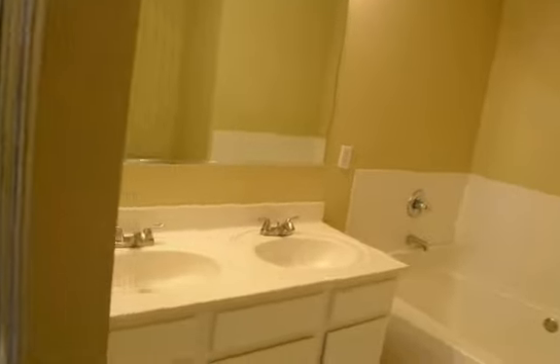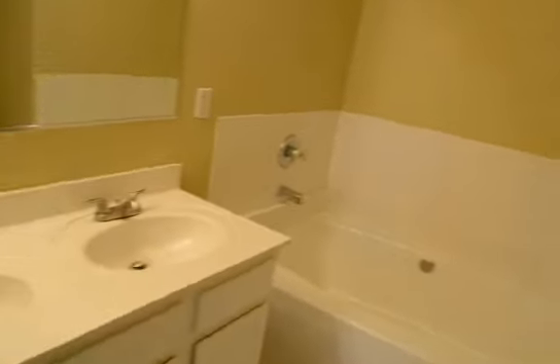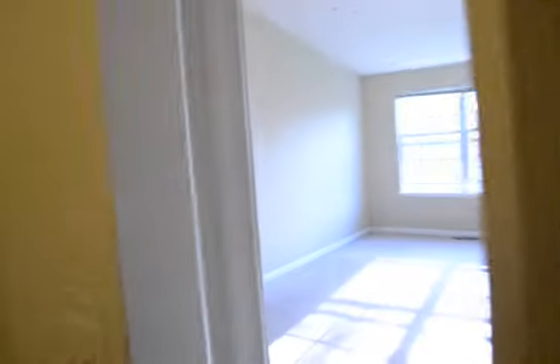The master bath features a big walk-in shower, two vanities, and a soaking tub. Right next door is an L-shaped walk-in closet that goes all the way around — it's a really large closet.